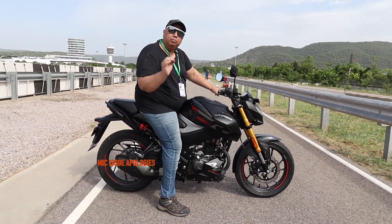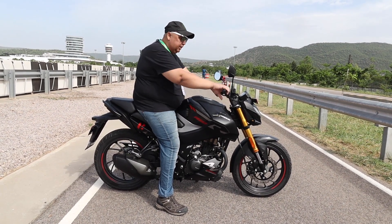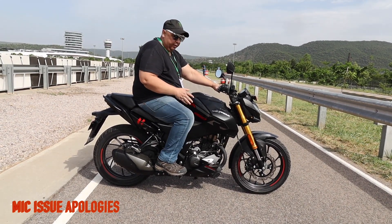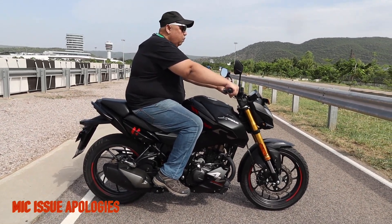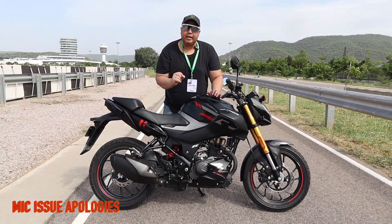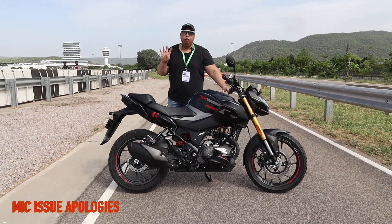Those riders will be able to ride this bike easily. I would request you to visit the showroom, sit on it, and feel it for yourself. This is your riding stance — a little aggressive. This is the fastest bike in the 160cc segment. Let me make a nice video for you today on the seat height of the Hero Extreme 160R 4V.